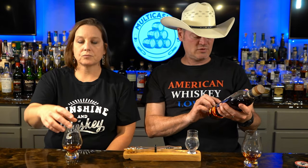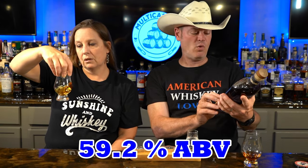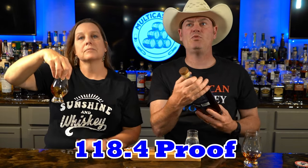I've got a neat website — and I actually don't take a lot of websites — a neat website showing the distillery, the building. It should be done later this year. 63% corn, 34% wheat, 3% barley. This is 59.2% ABV, so 118.4 proof.